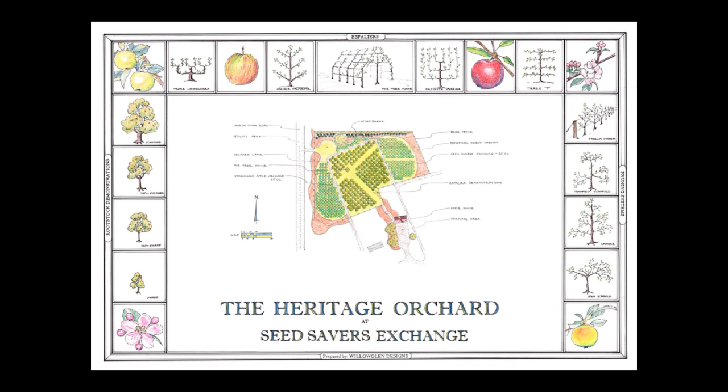You can see around the outside of the graphic that we plan to make this fairly interactive. When visitors come to the orchard, they'll see all the different styles. There are so many different ways to grow apples — there isn't just one. There might be a way that you'd find more advantageous at your site. If you can see how it's done, it might give you the inspiration and courage to plant an apple and see what you can do with it. We're all about everyone having apples.